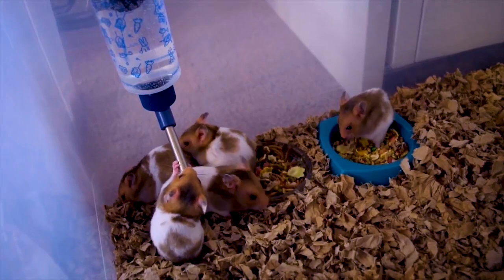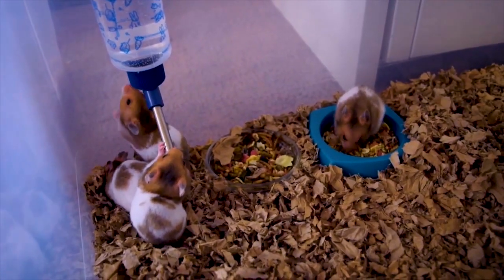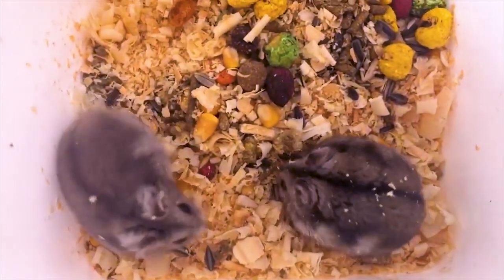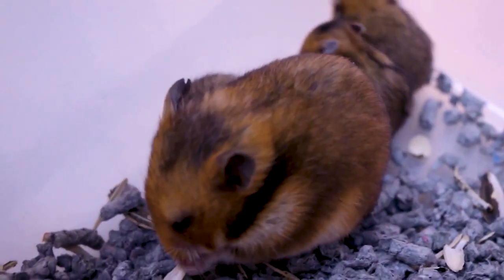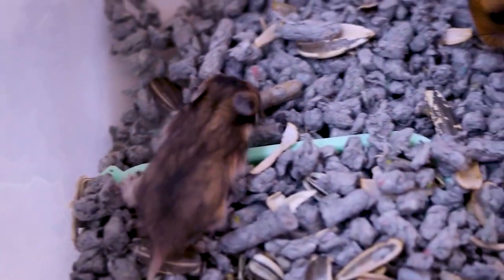If you observe your hamster drinking excessive amounts of water, it could be suffering from diabetes — have your vet examine it. Observe the hamster for poor health indicators. Like other pets, hamsters have health conditions that affect them. Inspect your hamster at least once a week for any health problems and treat them before things get out of control.